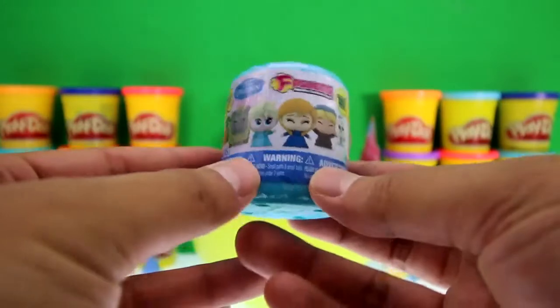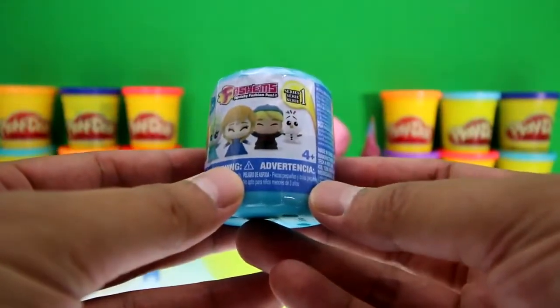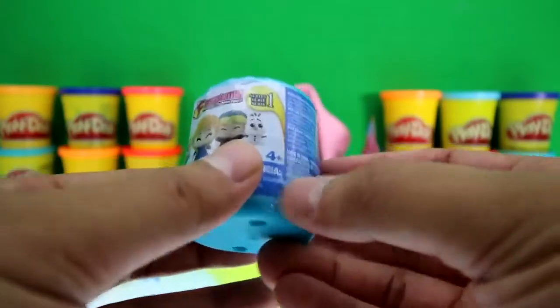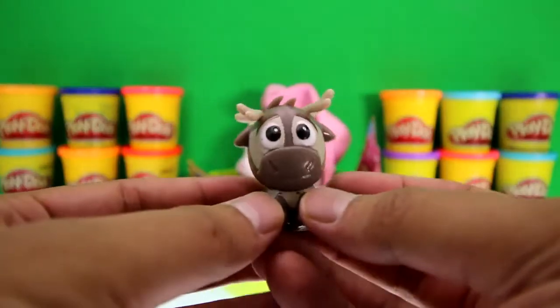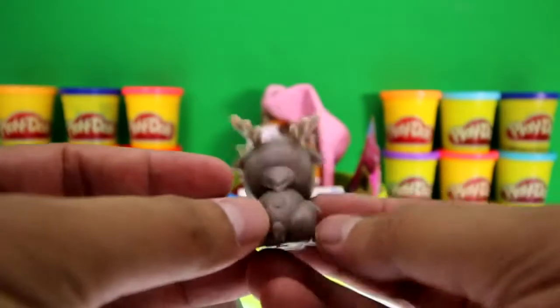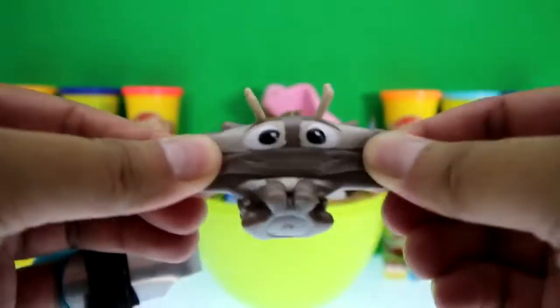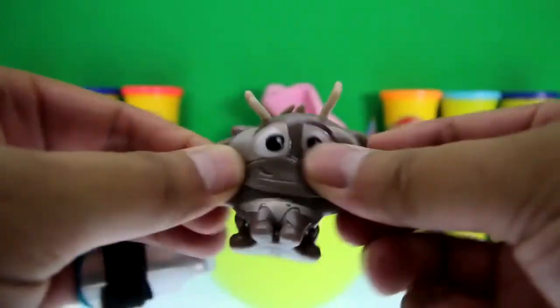It's a Frozen Fashems from series number one — they're supposed to be super squishy. It's Sven from Frozen — can you tell me what animal Sven is? Look how squishy and stretchy this guy is. Squish squish squish!